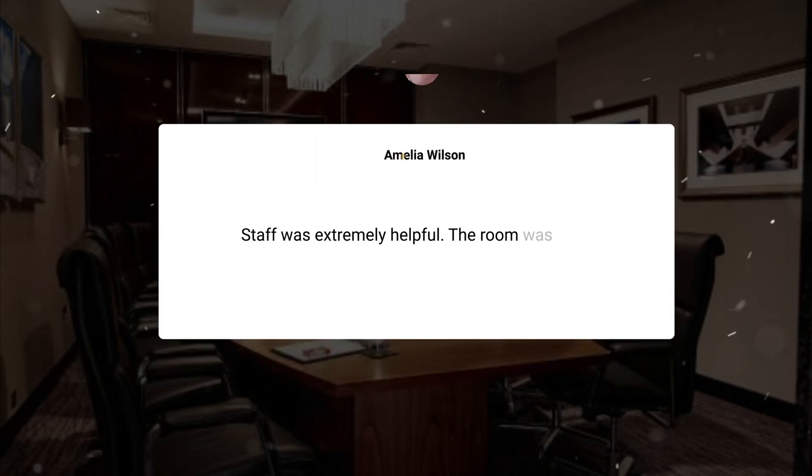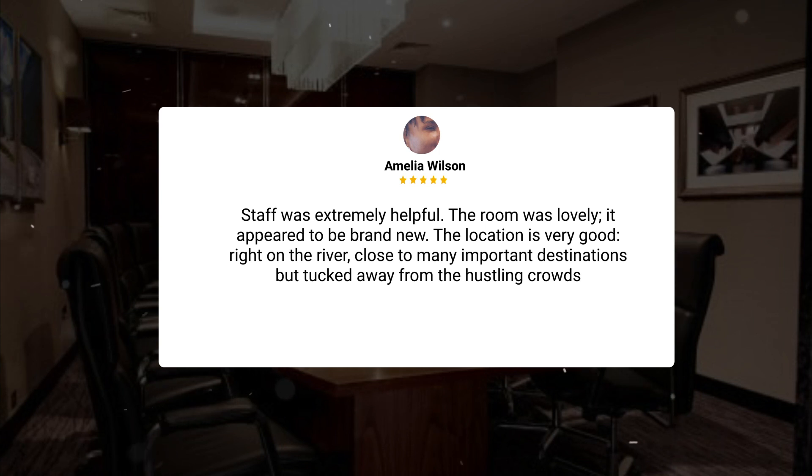Staff was extremely helpful. The room was lovely — it appeared to be brand new. The location is very good, right on the river, close to many important destinations but tucked away from the hustling crowds.